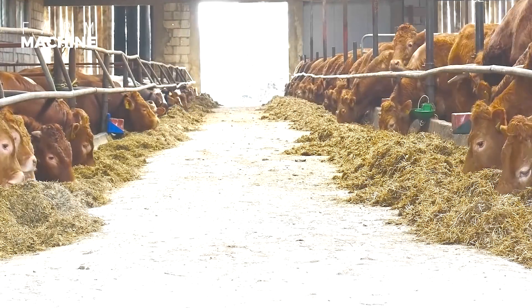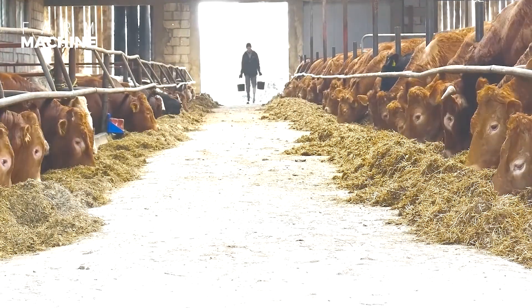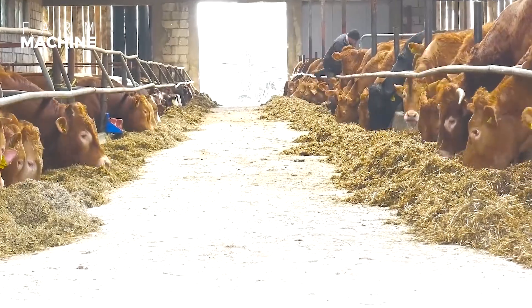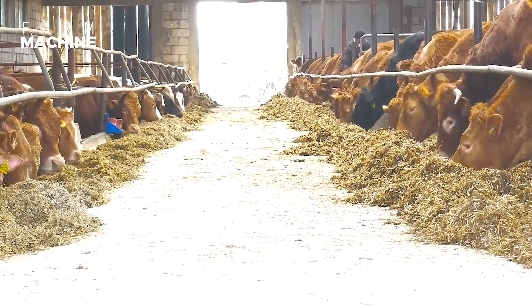Hay is an important source of fiber for cows. It should be clean, dry, and free of mold and dust. Cows should have access to hay at all times.